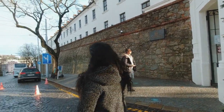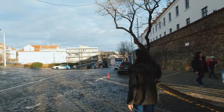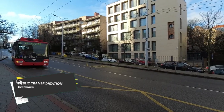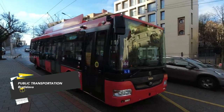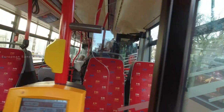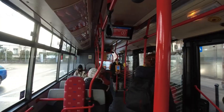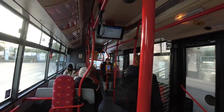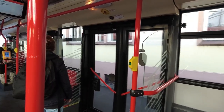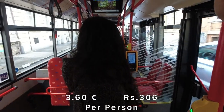All the attractions are accessible by public transportation. The ticket price is 4 euros. If you use a public transportation app, you can get a discount on this ticket. The Bratislava Card also offers discounts for attractions.